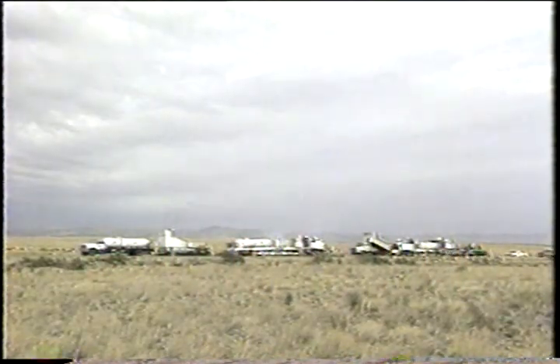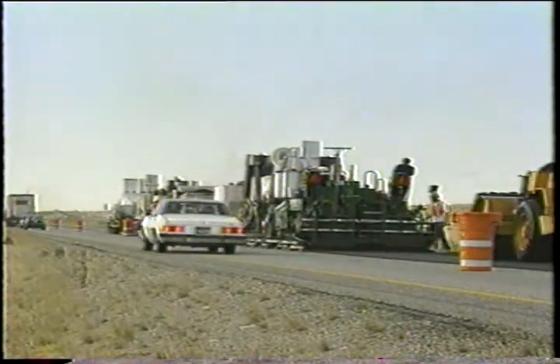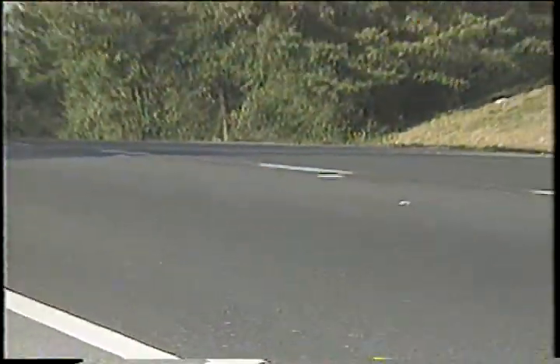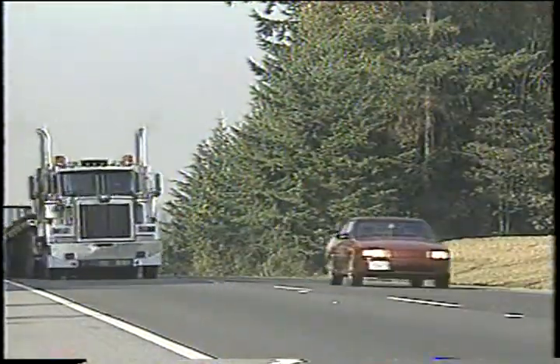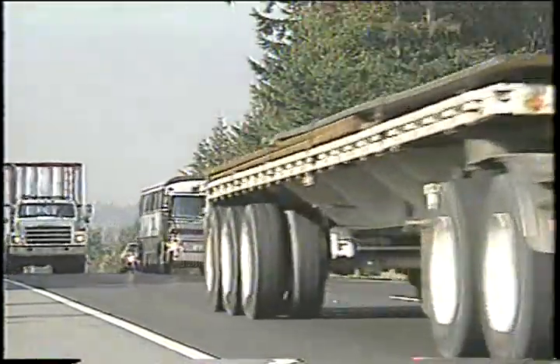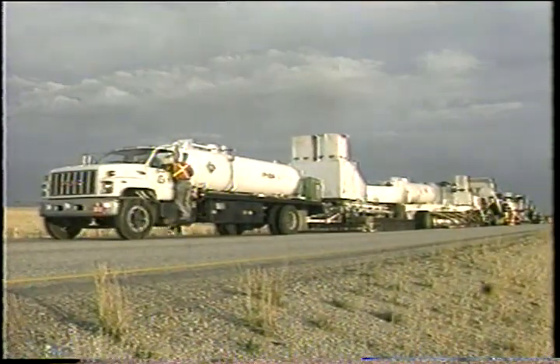Hot in place recycling is a two-stage process completed in a single pass of the machinery. In the first stage, the old pavement is heated and removed to a depth of up to one and a quarter inches. In the second stage, a second layer of pavement is removed of approximately equal thickness. Finally, the two pavement layers are combined to form a hot asphalt mixture, which is relaid as a new road surface. By recycling to a depth of at least two inches, the rehabilitated pavement meets engineering performance expectations.